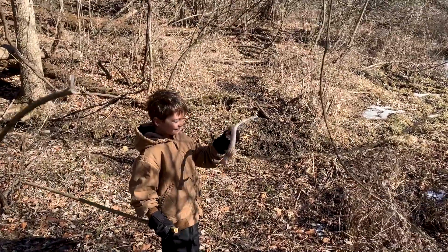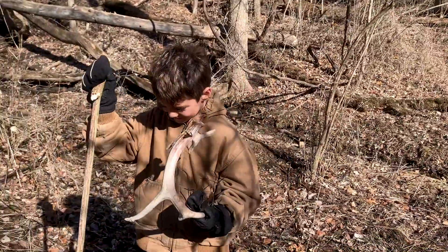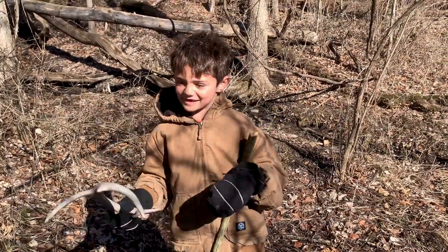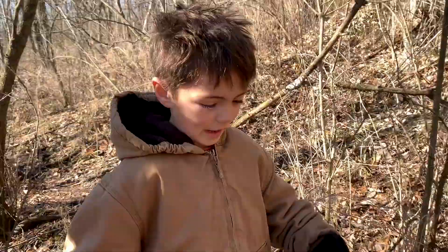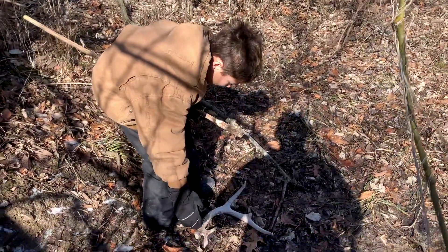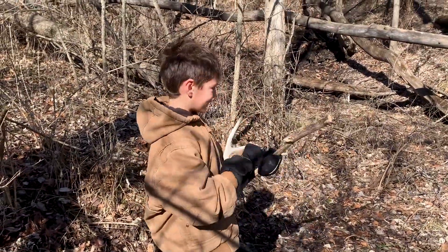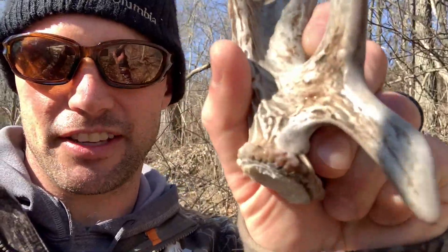Boom baby! Let's see him — whoa, show him off, tell me about it. So I was here, I was walking down, and then I saw this. It was almost covered up and I was so happy. First one of the day — check out that gnarly brow!